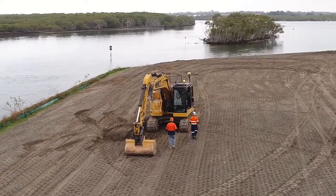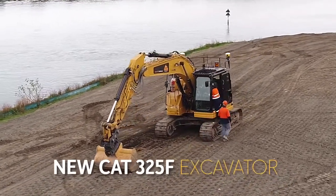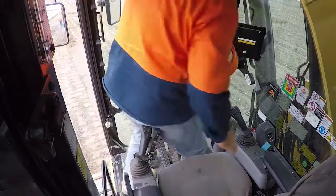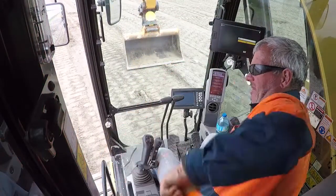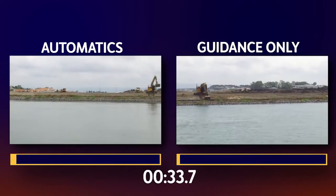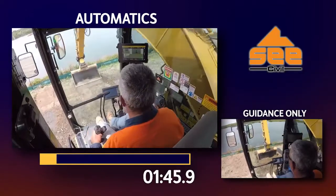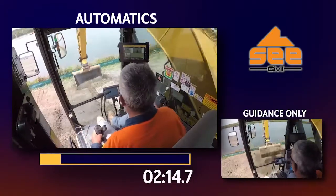C-Civil gave us the keys to their new CAT 325F excavator, so we fitted it out with the Trimble Earthworks automatic system side-by-side with the existing Trimble guidance-only system. C-Civil's best operator had a quick familiarisation with the automatic system and we headed off to pull a continuous batter on their Sanctuary Cove site.